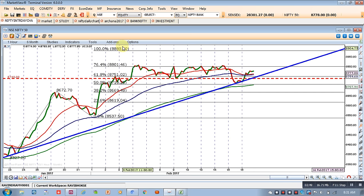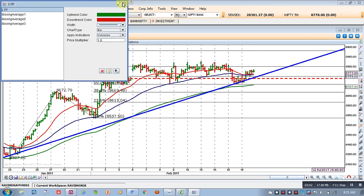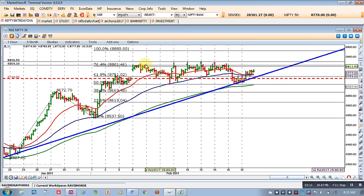The target level we have been discussing is 8888. If we cross the current level, then we can achieve 8888. There is a strong chance that the market will come back to this level of 8888.